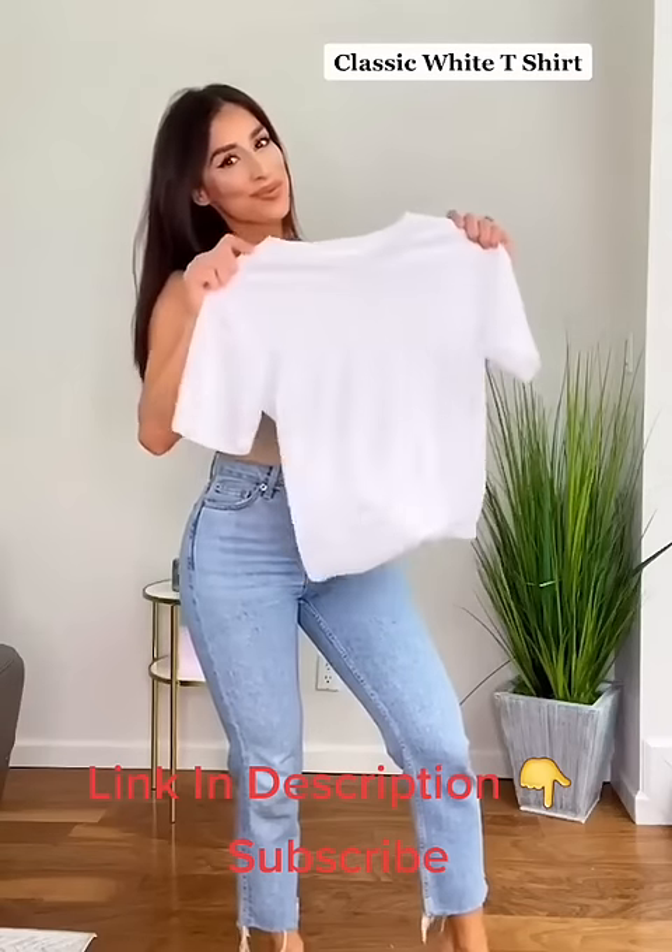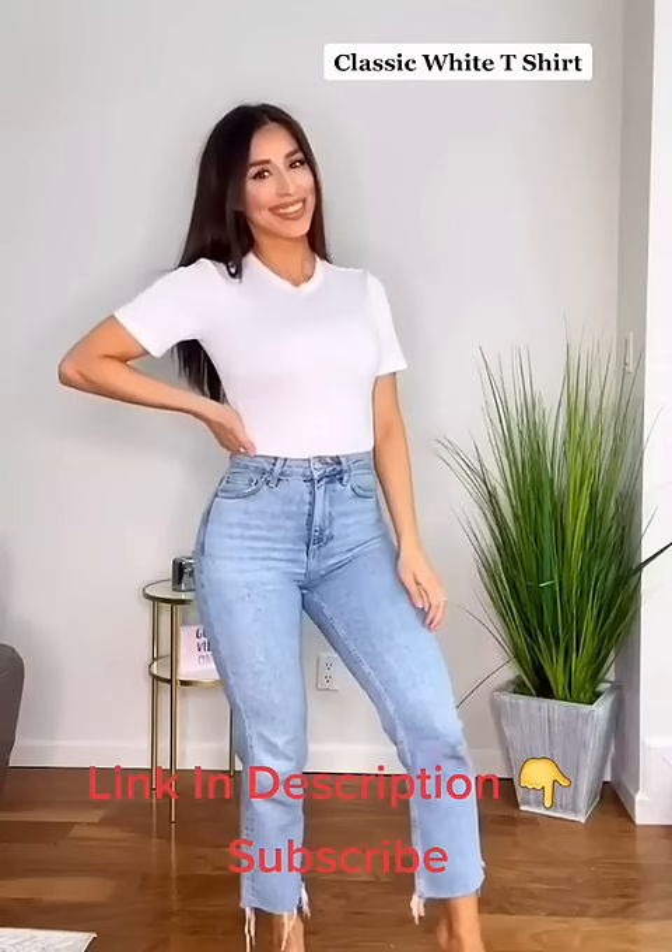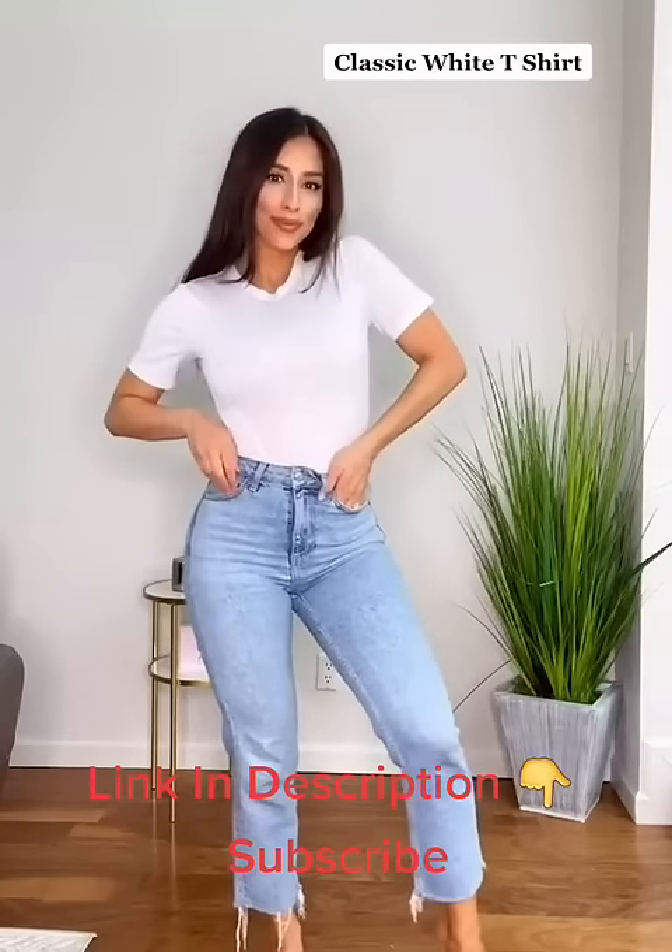Number two is a classic white tee. Everyone has this in their closet. It looks good on everyone and it gives you that chic model look.